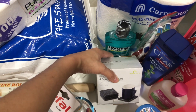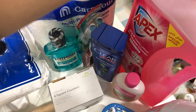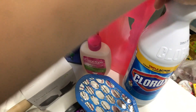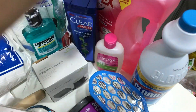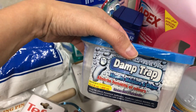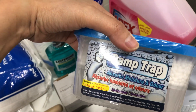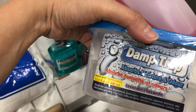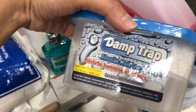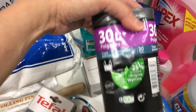And then this Apex multi-purpose all-purpose cleaner and Clorox for bleaching and cleaning the house. Then this damp crack which absorbs moisture and odor in toilet, bath, and even the kitchen. And lastly, this 30-liter trash bag.